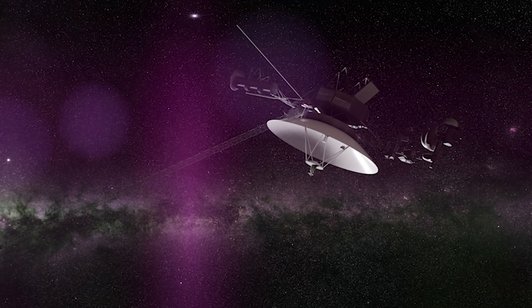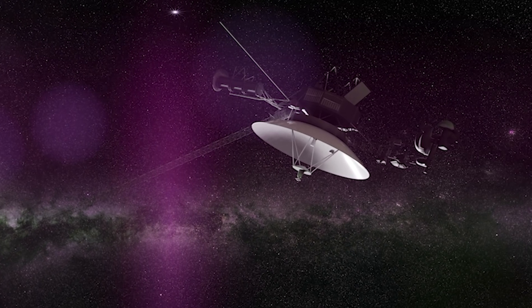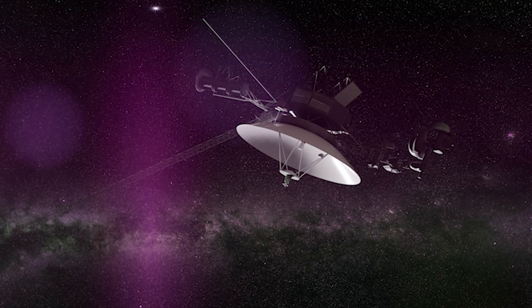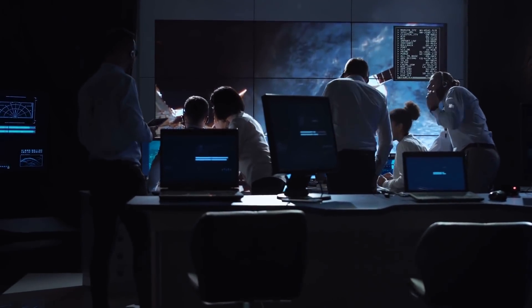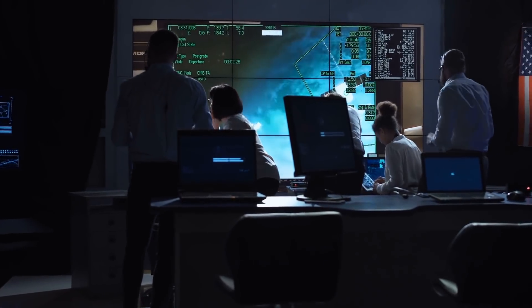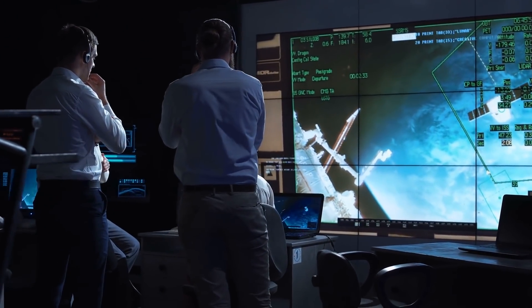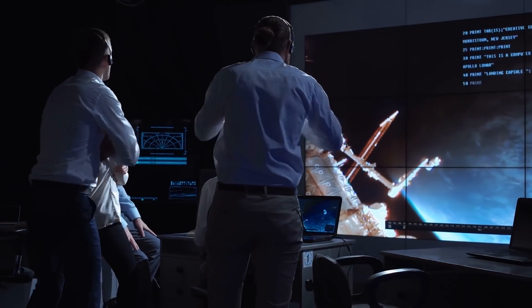Thankfully, on February 5, 2020, they were able to connect with Voyager 2 once again and confirmed it was up and running, able to continue its scientific mission examining interstellar space. "Voyager 2 has returned to normal operations following the anomaly on January 25, 2020," NASA officials wrote in a statement. "The five operating science instruments, which were turned off by the spacecraft's fault protection routine, are back on and returning normal science data."